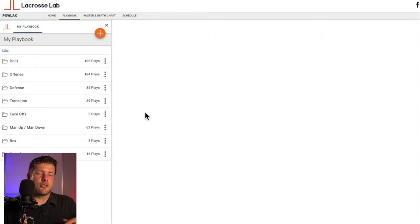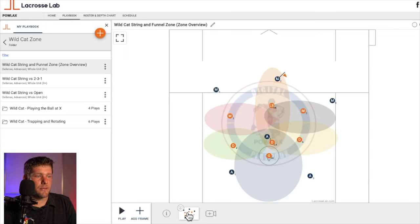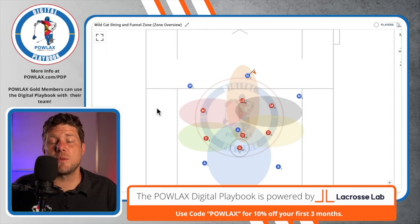For those with the Powlax digital playbook — $60 a year or $25 a month to share with your team — you'll go to Defense, then Wildcat Zone, and start with the Wildcat String and Funnel Zone overview. That gives us our first understanding of what this zone looks like. We'll cover the structure of the zone and then get into the rules and how playing within this zone is much different than other zones we've seen.